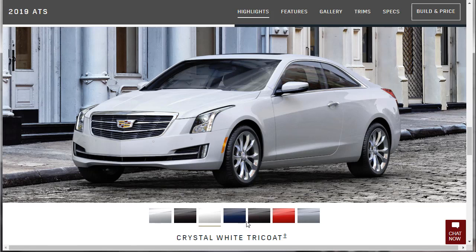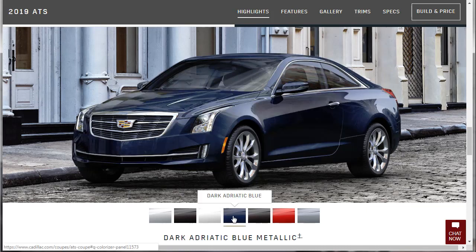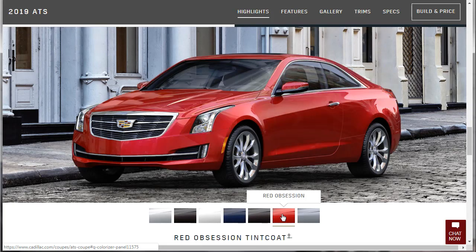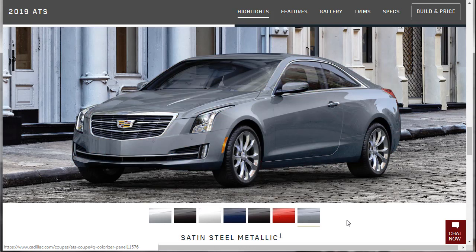Speaking of building and pricing — a couple things: if you like the way I build and price out this ATS, you can download the build summary in the description below. Also, I like this car so much I'm going to do a complete write-up and review on my website — link in the description. Other colors available include Dark Adriatic Blue, Stellar Black, Red Obsession, and Satin Steel.